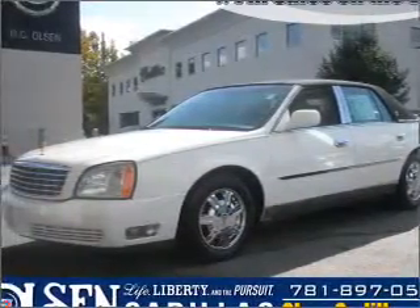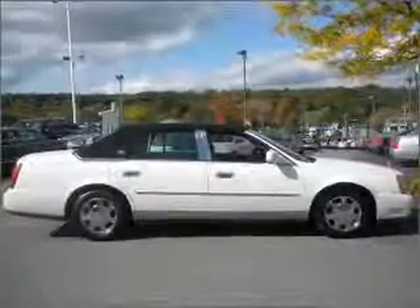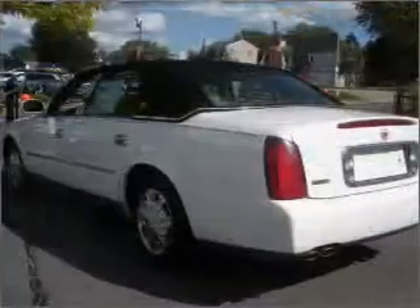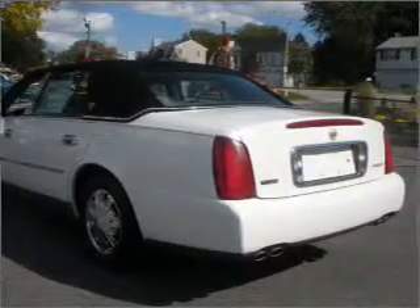Take a look at this 2005 Cadillac DeVille that just came into Olsen Cadillac. This four-door sedan comes equipped with the following electronic features: audio system security, in-dash single CD player, and AM/FM satellite-capable radio.